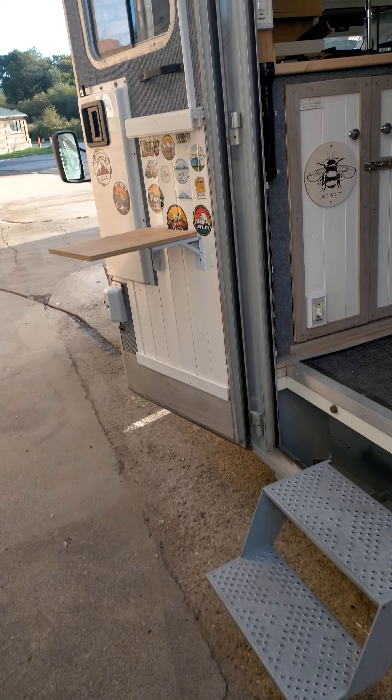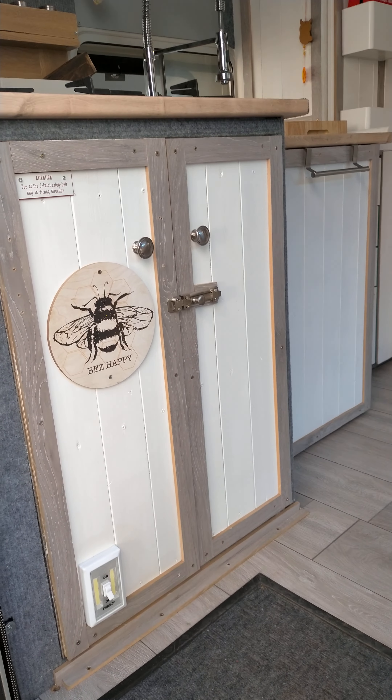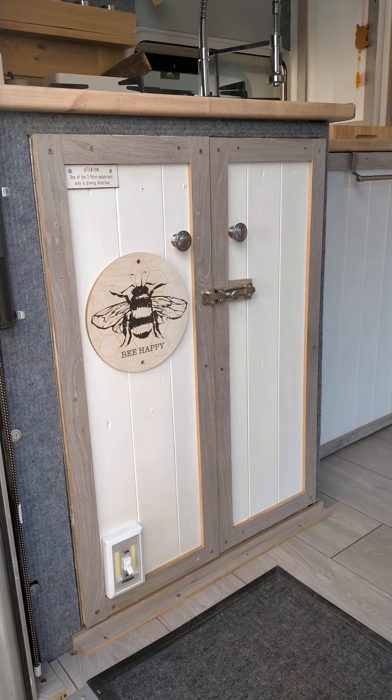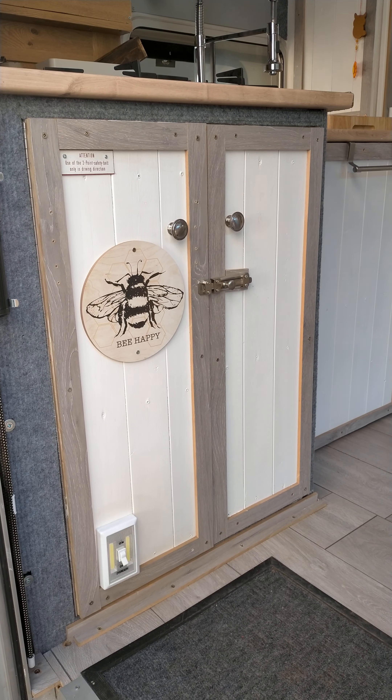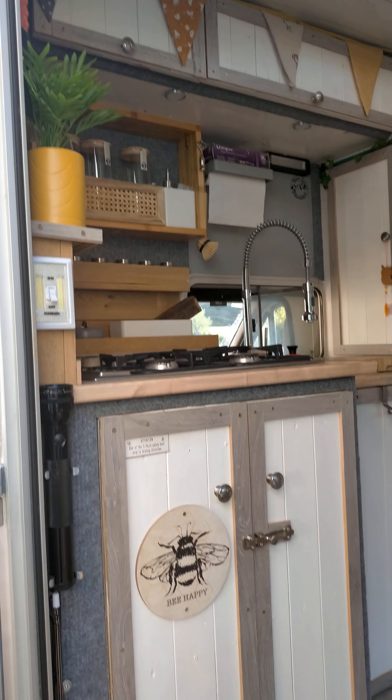Let's have a look inside. We've got a little double cupboard here - that's where the cool box is going to sit. We've got a little 12-volt Argos one so it'll do for when we're travelling; just unplug it when we get there until we can upgrade.